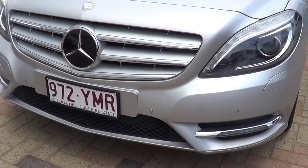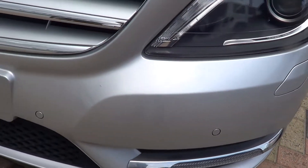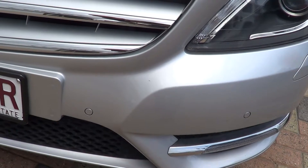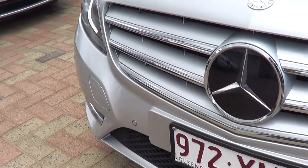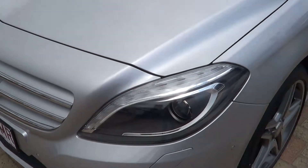Looking at the front bar — there are no scratches or dents or anything like that. There's one very, very minor stone chip right there. It's the only stone chip on the whole front bar and I can have that touched up. You don't even notice it standing this far back. It's the only stone chip on the whole car. The bonnet — everything is in really, really great condition.